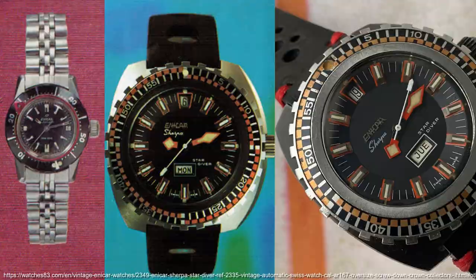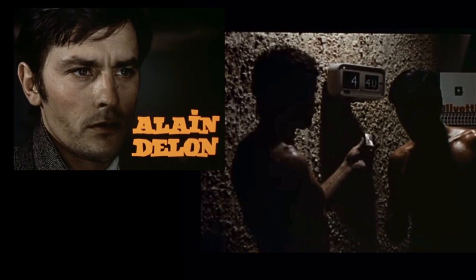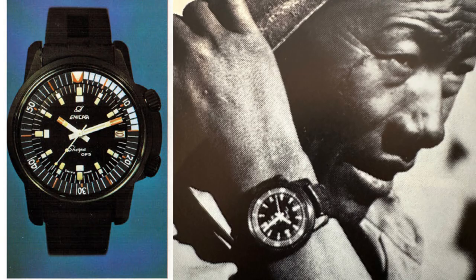Actor Alain Delon wore an Enicar Ultra Diver in the movie opposite Charles Bronson, and Ed Sheeran is also a fan of the Ultra Dive. Some of these would feature the ruby rotor calibre that was 30 jewels, and this would be marked on the dial. Another cool diver they made that you see less referenced is the Sherpa OPS super compressor watch.